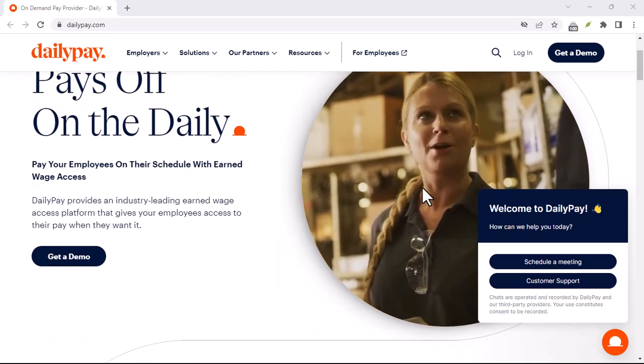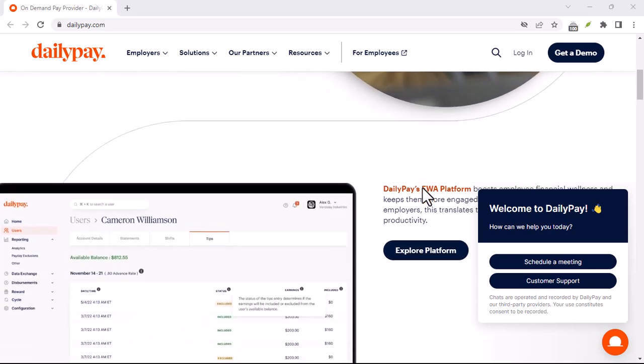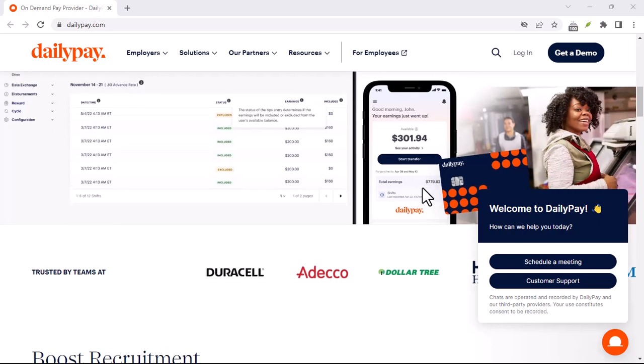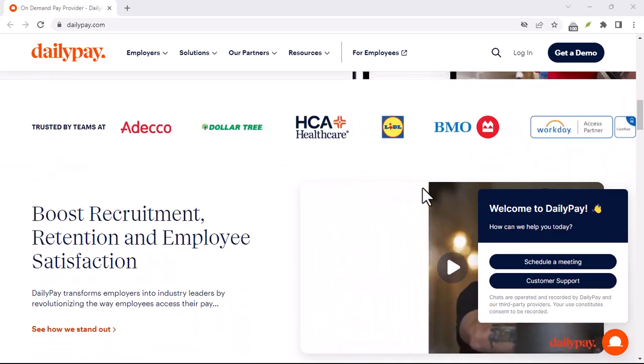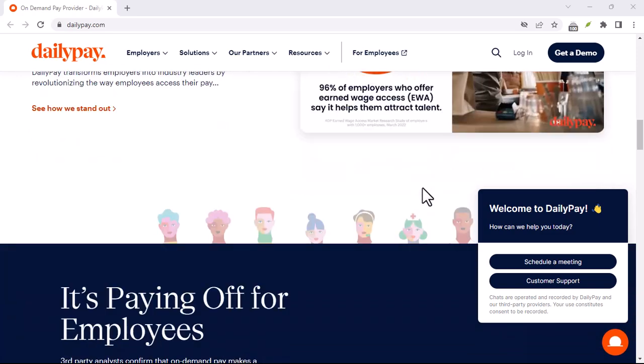Have you ever wondered how large businesses manage to pay thousands of employees accurately and on time? It's not magic, it's technology. Specifically, it's something called EDI payments. But what exactly is EDI and how does DailyPay use it to revolutionize payroll? Let's dive in.